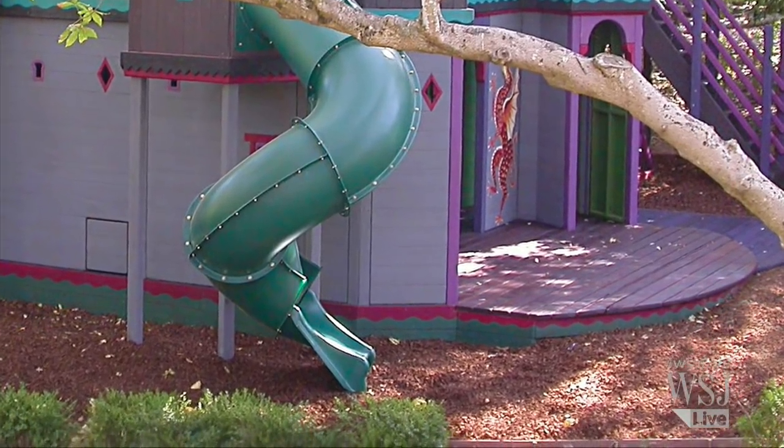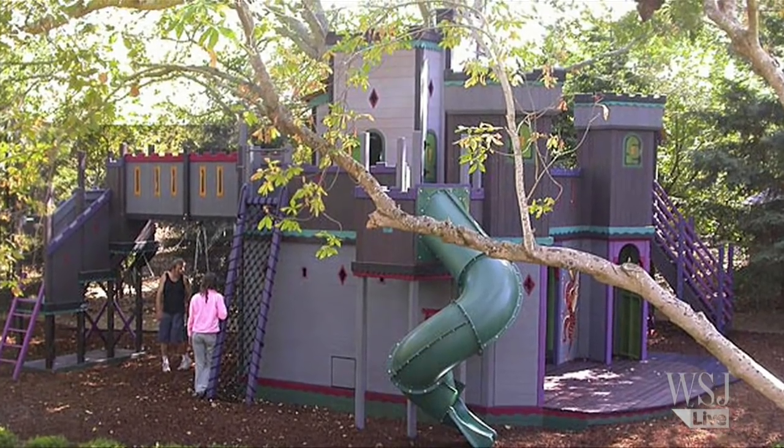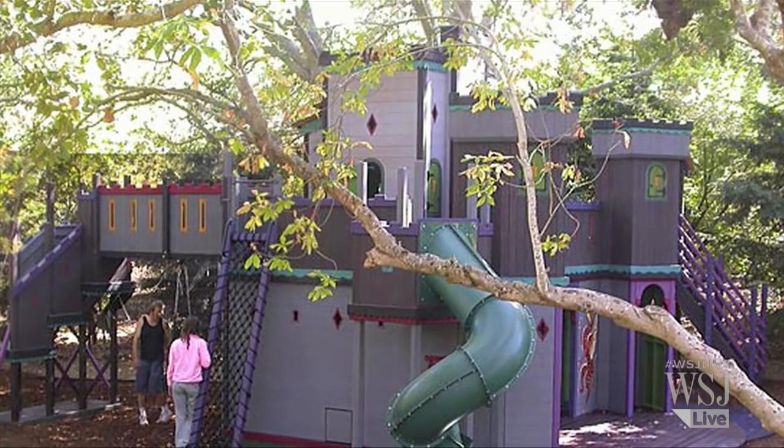Surrounding the playhouse is a tube slide, swinging bridge, rope net, crazy bars, and rock climbing wall. Custom built for $234,300.